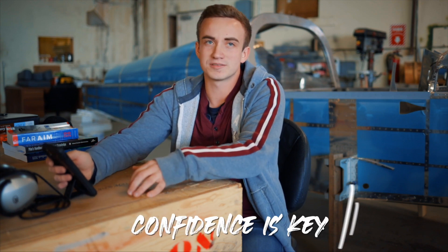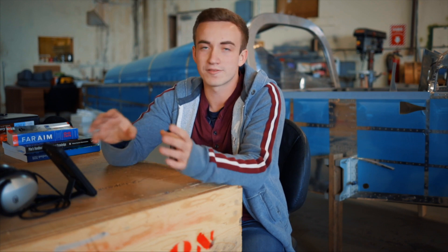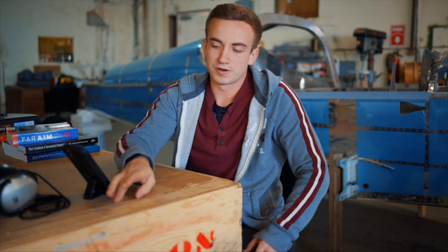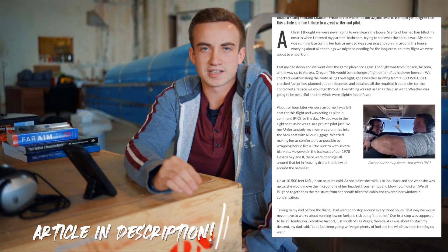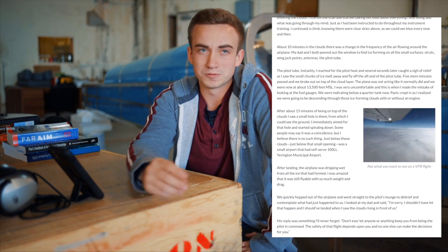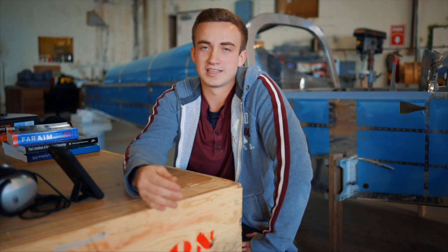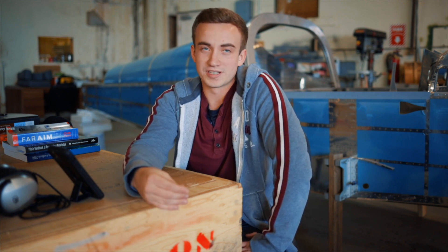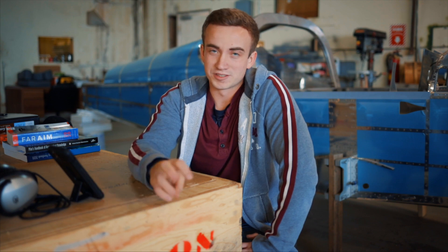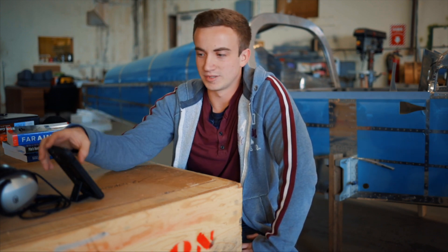Be patient with yourself, be patient with your instructor, and just let things happen the way they're supposed to. Confidence is key — always remember you are pilot in command. The final decision and final say for the safety of any flight is your decision. I wrote an article about this about a year ago — about being pilot in command and not letting anybody else tell you what to do, because you have to make the calls. Otherwise you can get into really bad situations really quick.